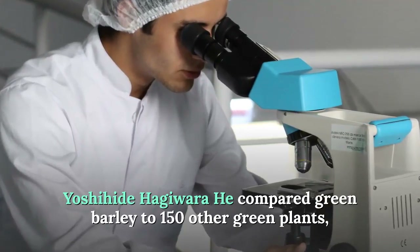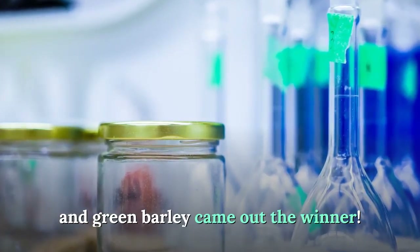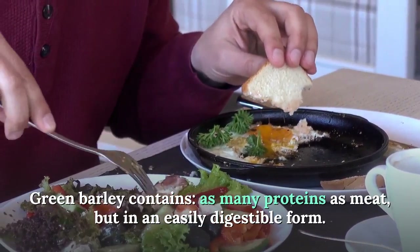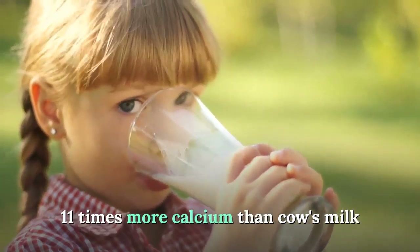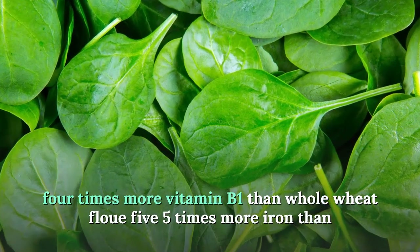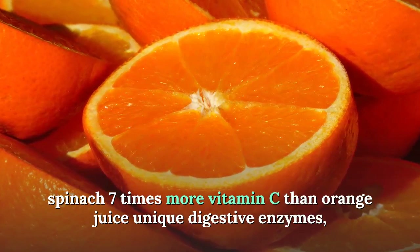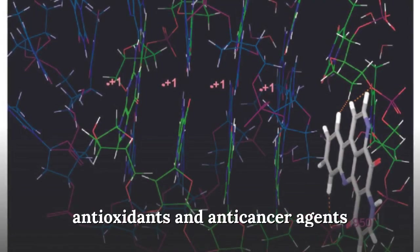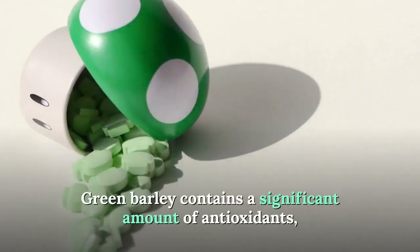Dr. Hagiwara compared green barley to 150 other green plants and green barley came out the winner. Green barley contains as many proteins as meat but in an easily digestible form, 11 times more calcium than cow's milk, 4 times more vitamin B1 than whole wheat flour, 5 times more iron than spinach, 7 times more vitamin C than orange juice, as well as unique digestive enzymes, antioxidants, and anti-cancer agents.